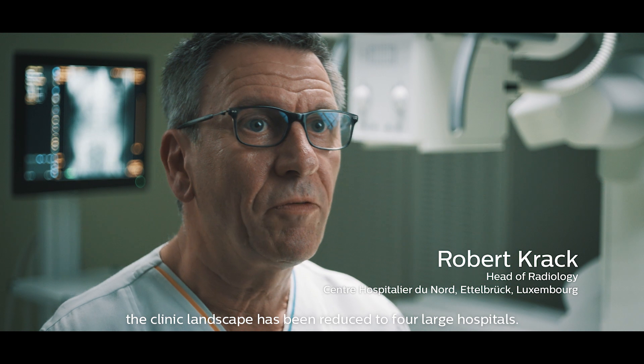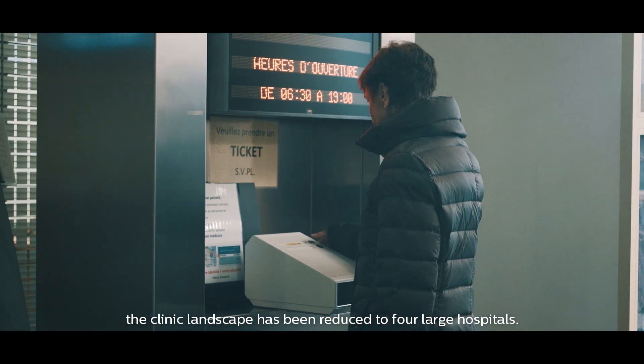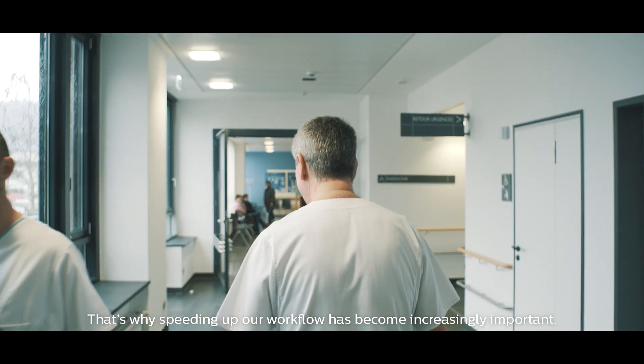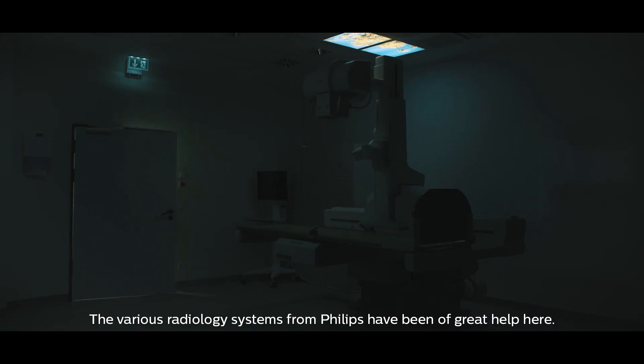The population of Luxembourg has been growing steadily and the clinic landscape has been reduced to four large hospitals. As a result we now have many more patients. That's why speeding up our workflow has become increasingly important. The various radiology systems from Philips have been of great help here.